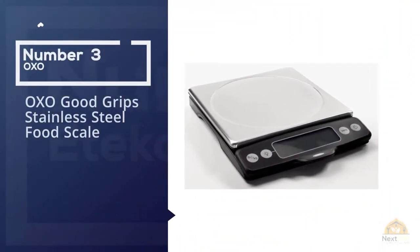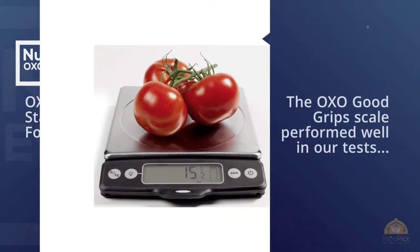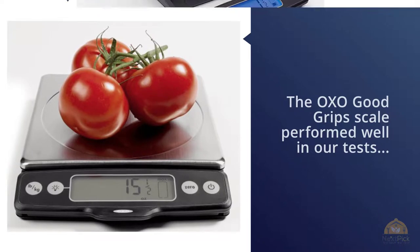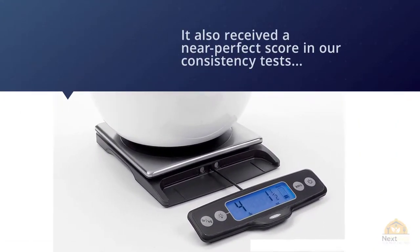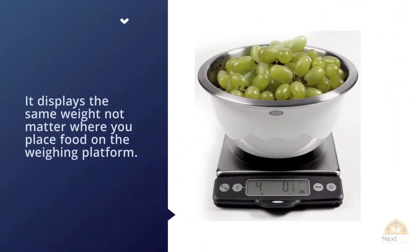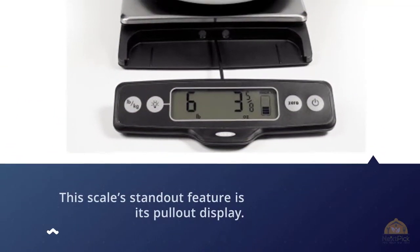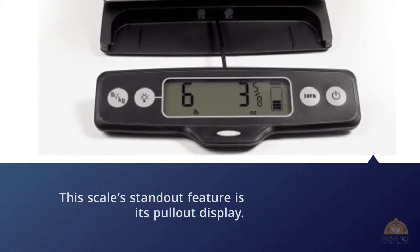Number three: OXO Good Grips stainless steel food scale. The OXO Good Grips scale performed well in our tests, earning a perfect score for accuracy, and received a near-perfect score in our consistency tests — it displays the same weight no matter where you place food on the weighing platform. This scale's standout feature is its pull-out display: if you're measuring in a large bowl that's obstructing your view, you can pull the display out on its cord to see it. The display has large numbers that are easy to read.